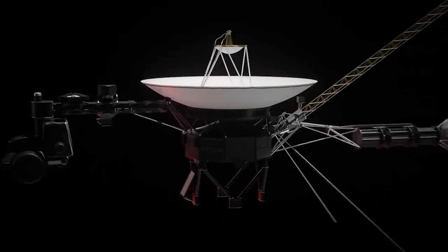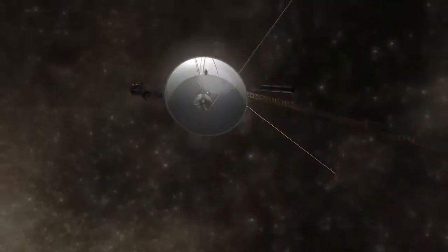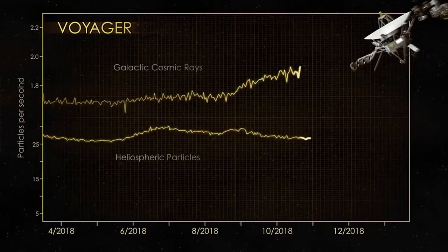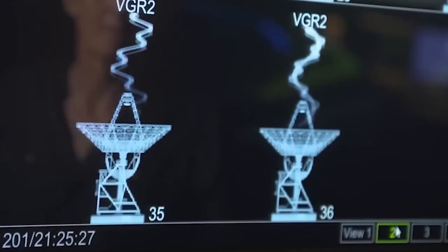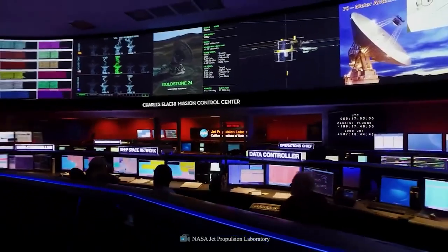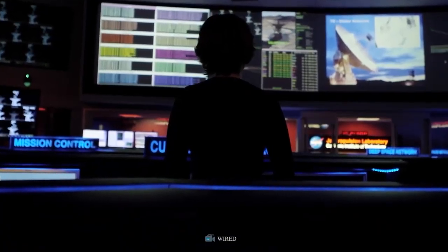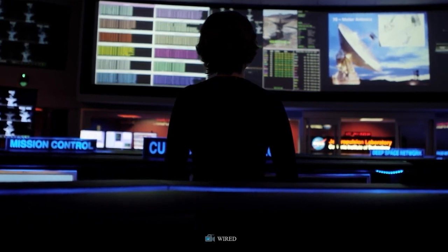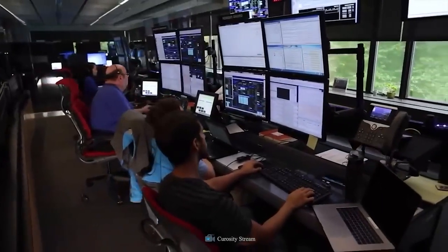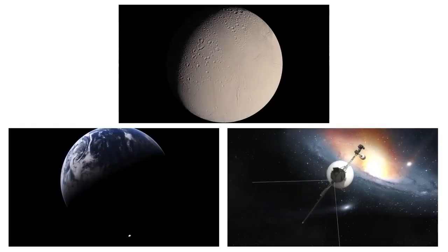These are old ways of doing things — the Voyagers went into space in the 1970s. So when Voyager 1 started sending home weird, garbled nonsense instead of telemetry data in May of last year, NASA engineers could have been forgiven for calling it a day and celebrating what may have been the most successful space mission ever. But NASA doesn't work that way.